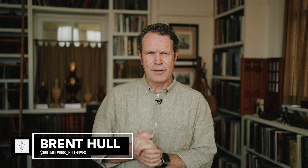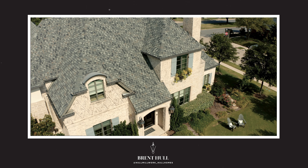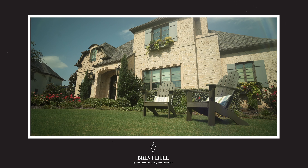Hey guys, Brent Hull. Happy Wednesday. I got another design video. This house is a French-ish house, and the challenge here is trying to figure out what the story is, making sure it's authentic, making it work. If you watch my Wednesday videos, you know I kind of hit on the same things. In this case, I'm simplifying and paring back some of the elements. I talked about in one of my videos building and designing houses from the outside in versus the inside out.